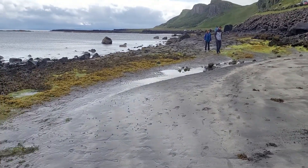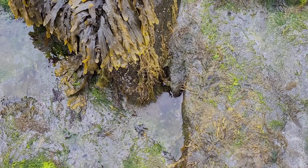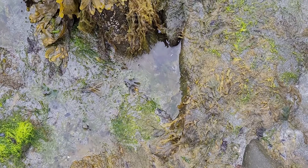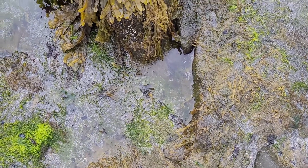I guess we'll look a little bit longer and see if we see anything else. This could possibly be one here, or maybe there's just a divot. Leave in the comments if you think that's a dinosaur print or not.